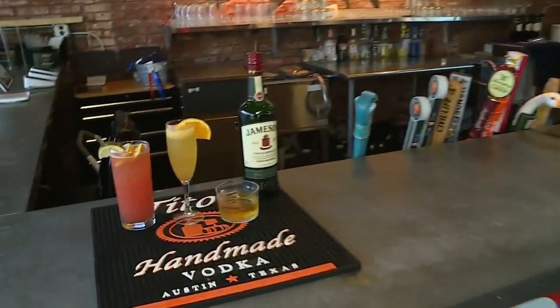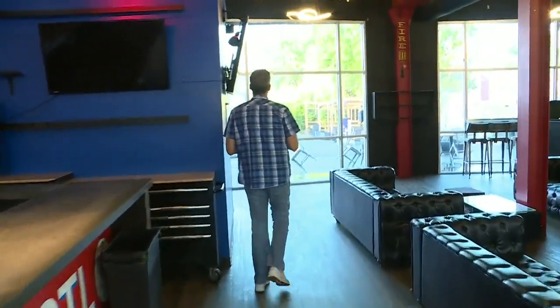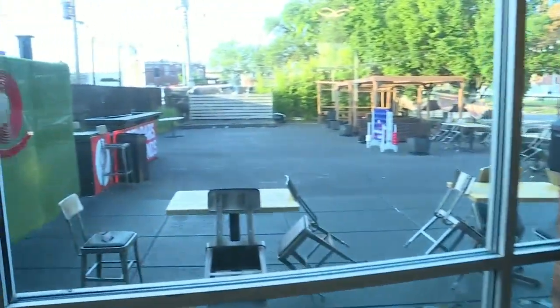Hey guys, we're in the Grove checking out Open Concept. Open Concept's a different kind of concept altogether — it's an open bar. You play one cover, open bar. That's the concept on this side. They also have an amazing patio out back, a huge space to gather. But then you go over to the restaurant side.